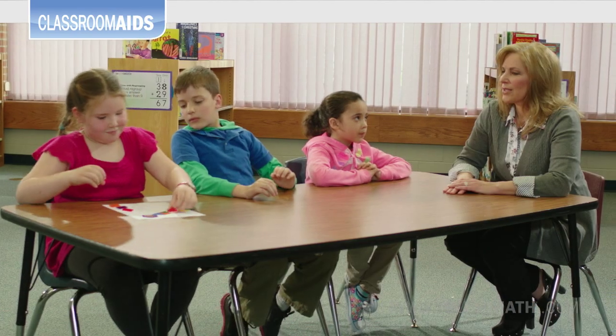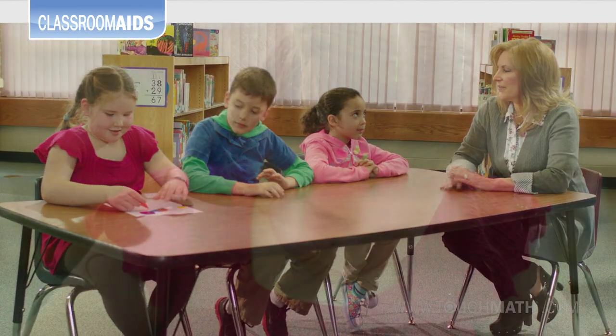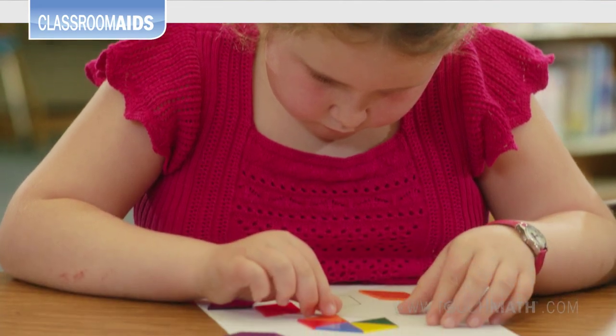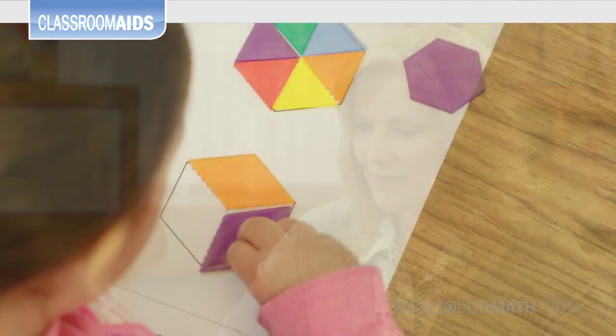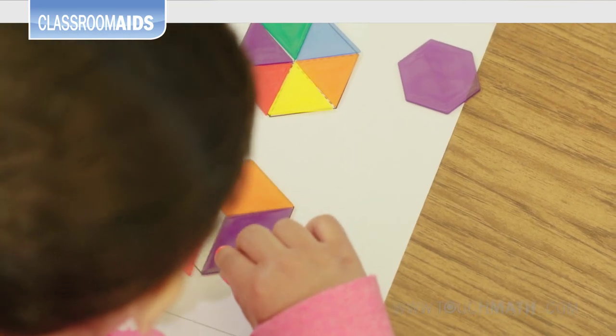sorting, classifying, fractions, and shapes. Smaller pieces are designed to be assembled to mirror larger pieces so that students can see relationships between a whole and a half, for example, or between a triangle and a rhombus.